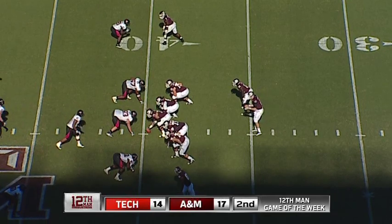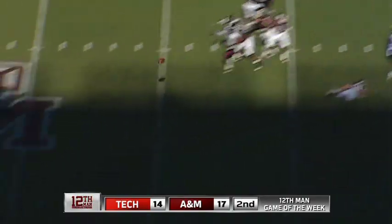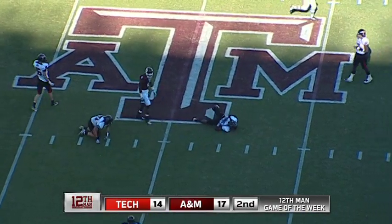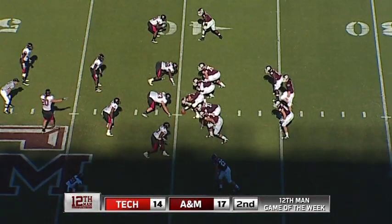He'll stand at the 35-yard line to take the snap. He's got some pressure, he is going to throw — and two defenders run together on a ball that was almost picked off that time. Ball at the A&M 40.